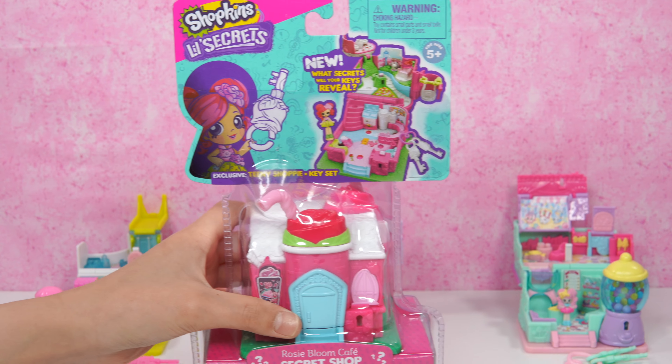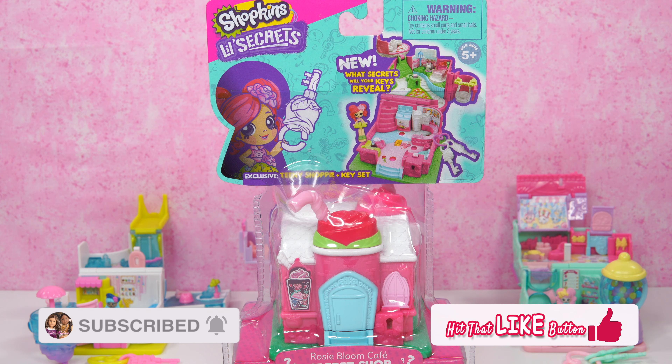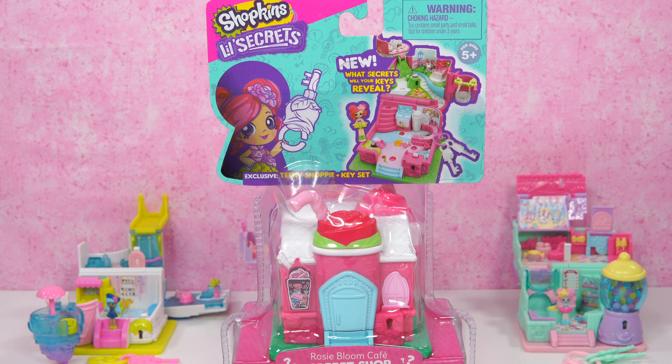How adorable! So before we start, please subscribe and turn on the notification bell. Remember to give us a big thumbs up if you like roses or Shopkins Little Secrets — the secret shop. Let's unbox!